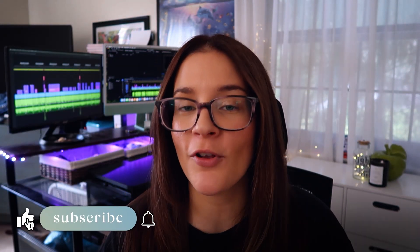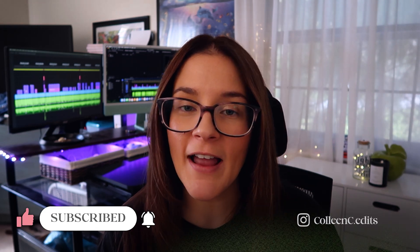So which platform are you going with? Or are you rebelling against all of these and going rogue with an alternative? Either way, I would love to hear your thoughts in the comments below. Be sure to subscribe for more tips on video editing and freelance lifestyle. Thank you so much — I'm Colleen, and I will catch you guys in the next video. Have the best one.